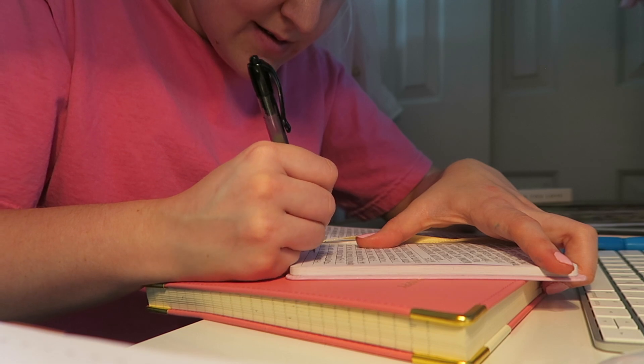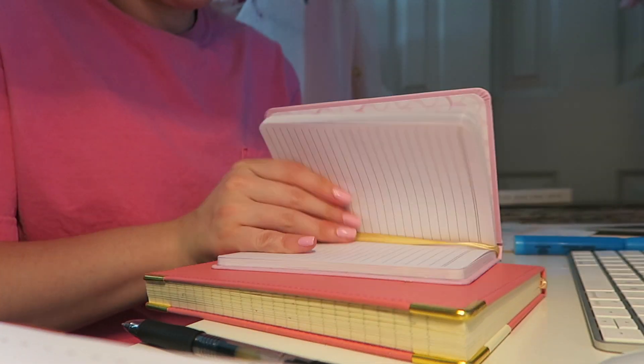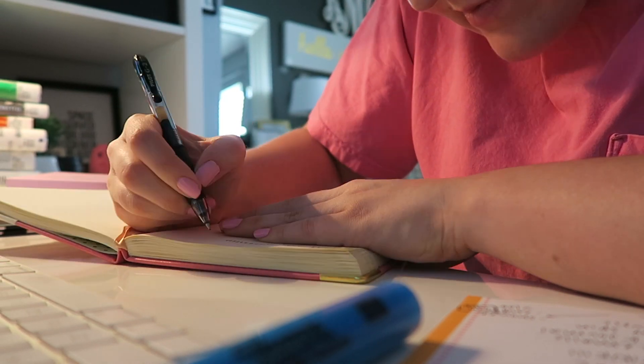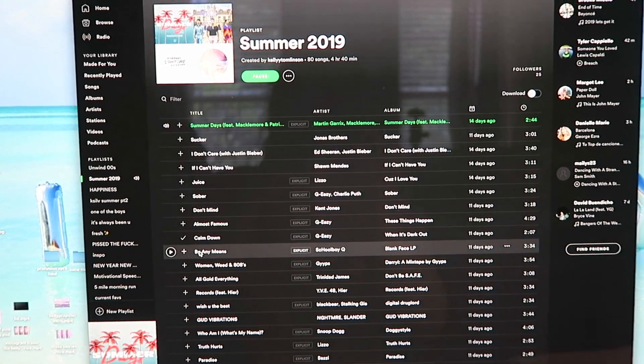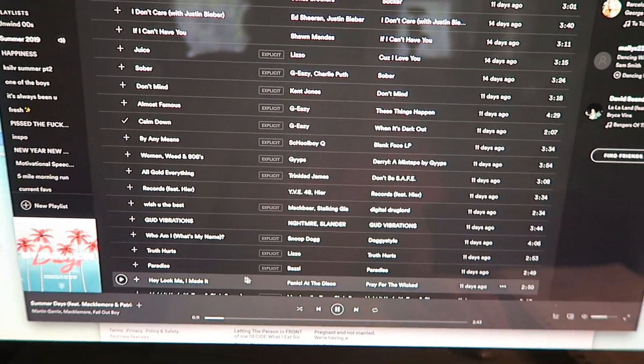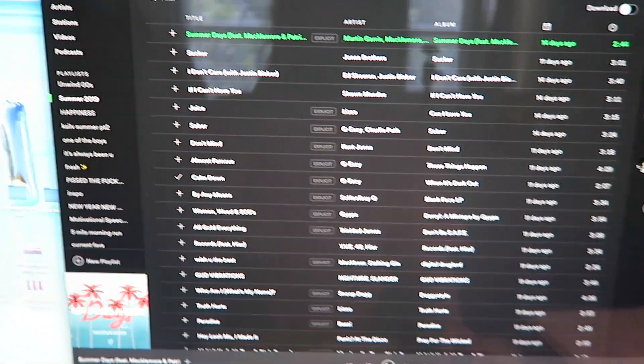Every single day I write down five things I'm thankful for, and it just makes me so happy and inspired. Then there's my journal — I just love it, it's my me time. I write in my journal and listen to my summer 2019 Spotify playlist, which is linked down below.